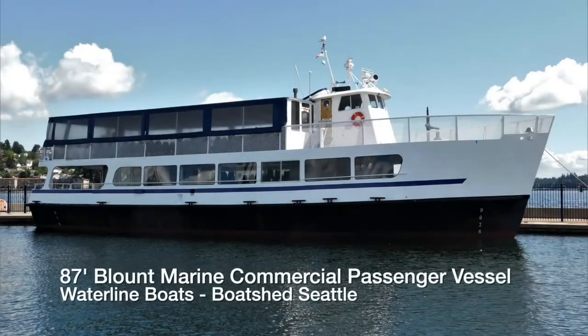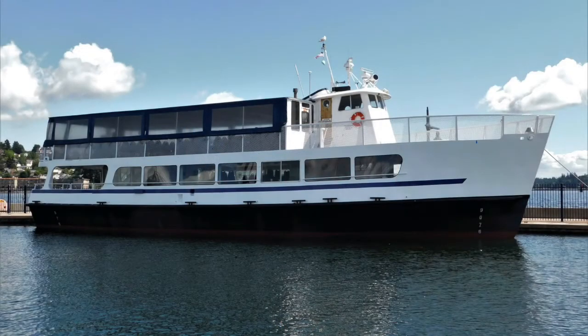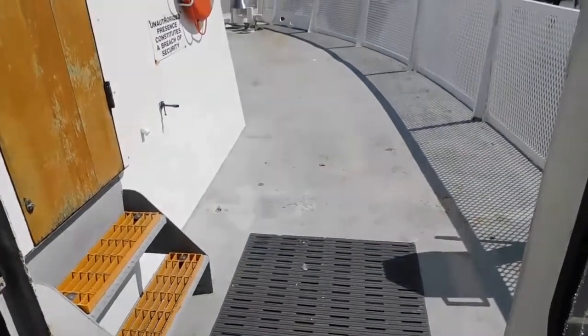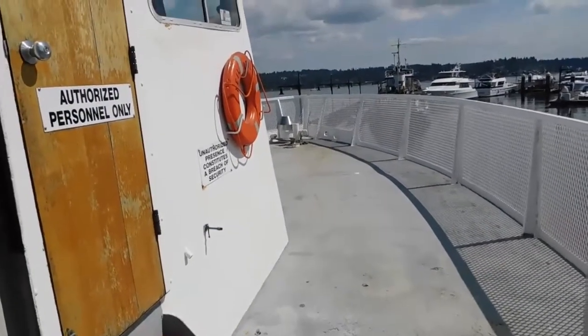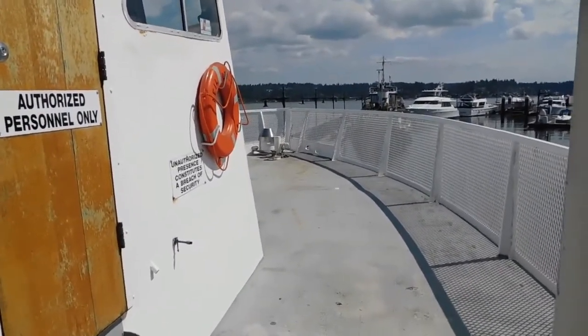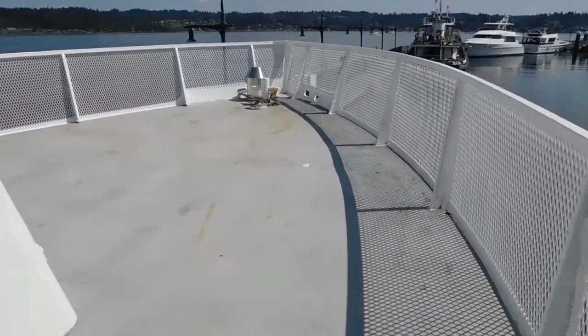Welcome to Waterline Boats and Boat Shed Seattle. I'm Dave Carlson, the listing agent for this 1967 87-foot ferry boat, excursion vessel, sightseeing boat — available for private parties or however you would like to use it — certified for 149 passengers in a commercial activity. We're starting up on the foredeck.